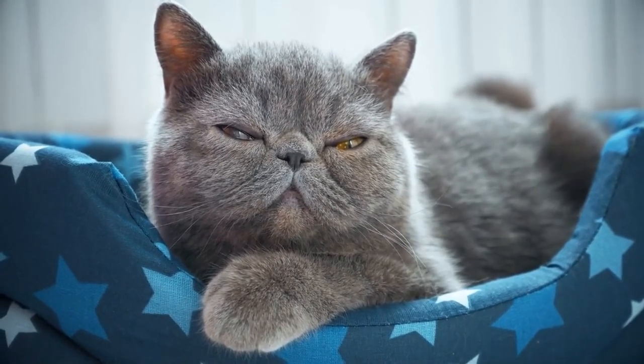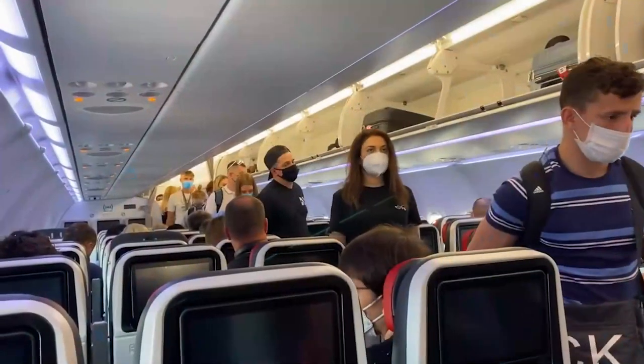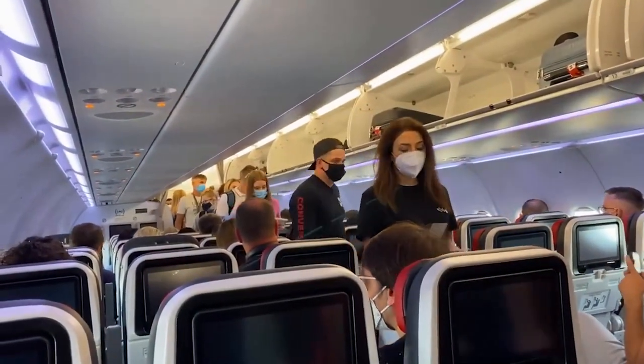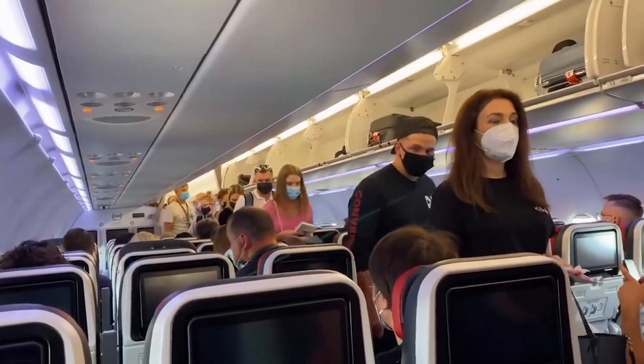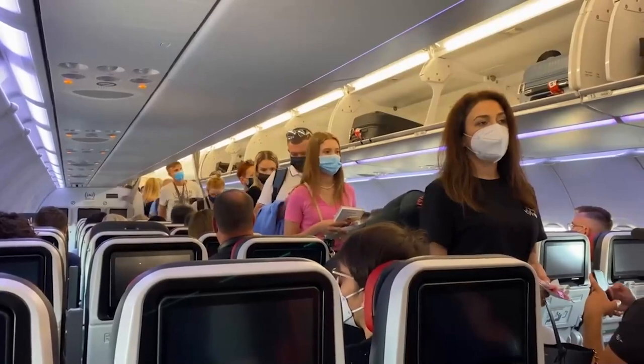Airlines are prepared to give your cat a secure environment to travel in. Although airlines and flight attendants are prepared to help you with your feline travel companion, you as a pet owner must be prepared to take care of your cat's emotional and physical requirements.